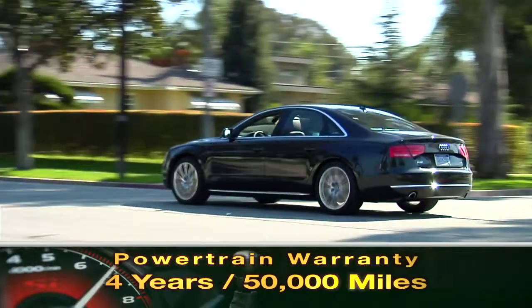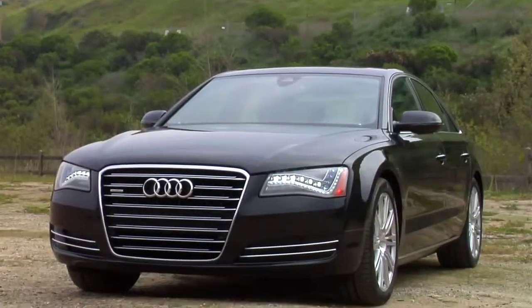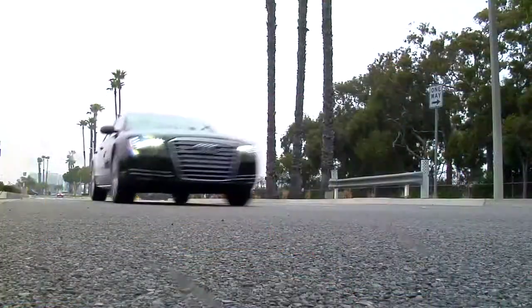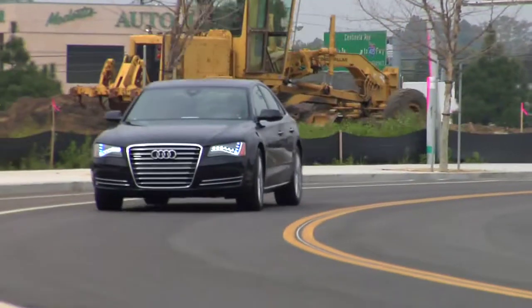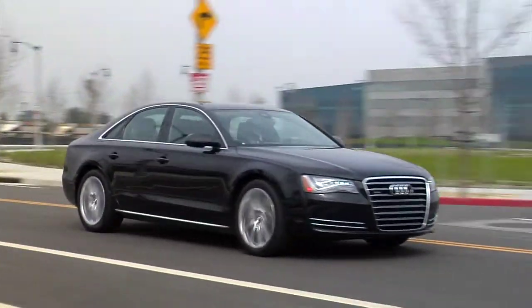The A8 is backed by a four-year, 50,000-mile powertrain warranty. With breathtaking styling backed up by the latest in automotive tech, the 2011 A8 is what a flagship from Audi should be — the best of the best in automotive luxury and technology.